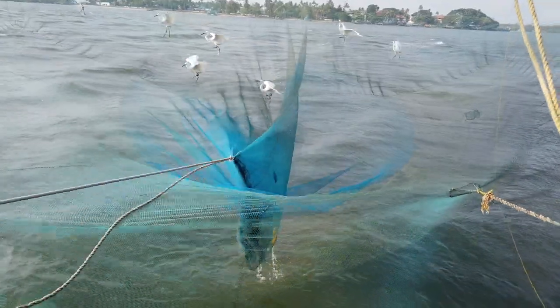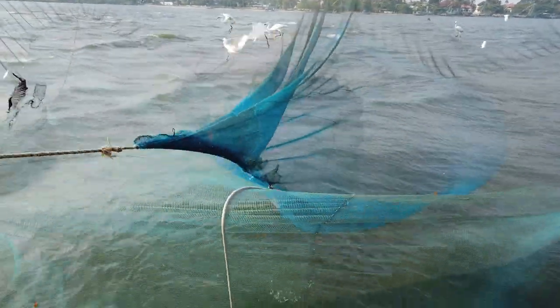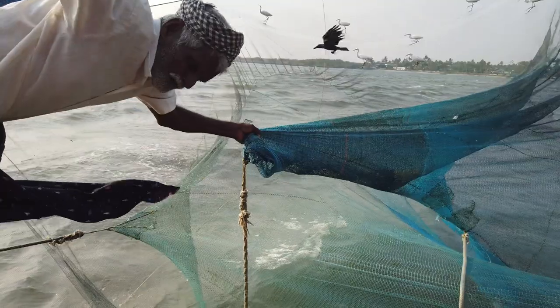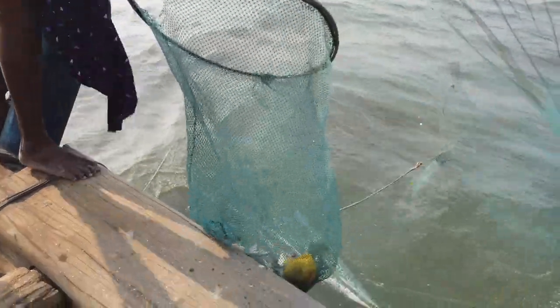Let's see what these guys have got as it comes up. It is actually leaning over to pull out the net, and there goes the small one to pick it up. Let's see what he has got.